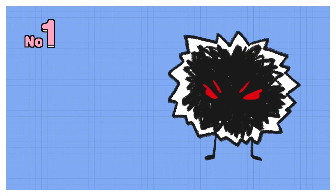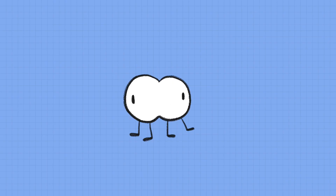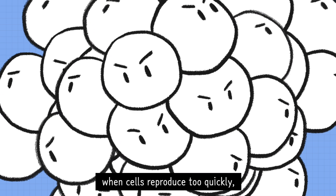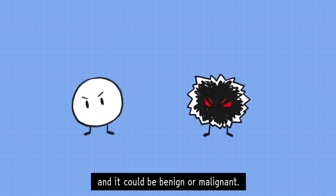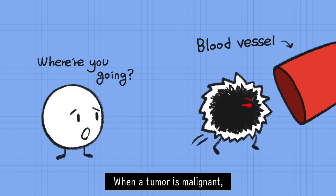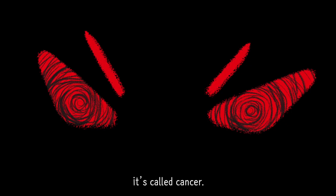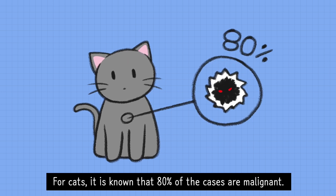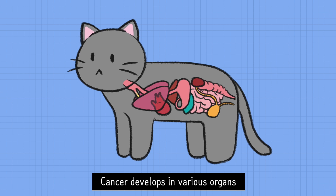Number 1 – Cancer. A tumor develops when cells reproduce too quickly, and it could be benign or malignant. When a tumor is malignant, it's called cancer. For cats, it is known that 80% of the cases are malignant. Cancer develops in various organs,